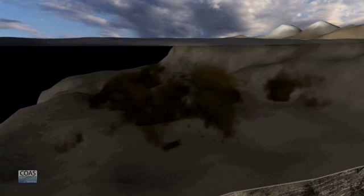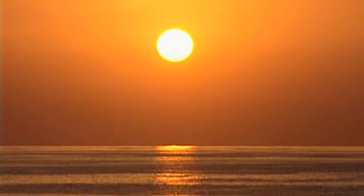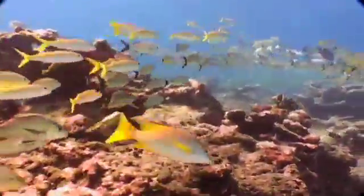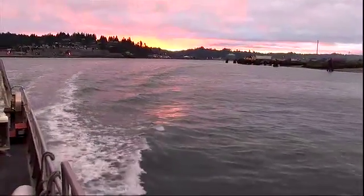JACK BARTH: We think there are two scenarios that global warming is potentially affecting this. Out in the deeper ocean, there are measurements that show that the oxygen levels are going ever so slightly down with time. When that water is brought to our shore, it's already low in oxygen.